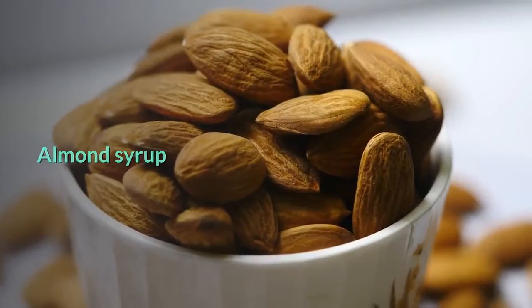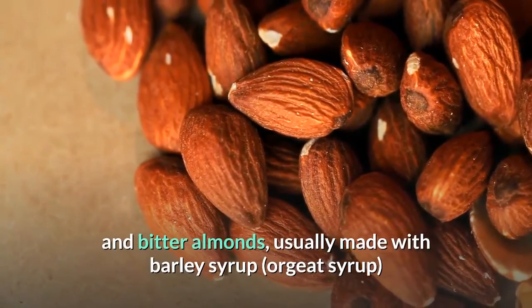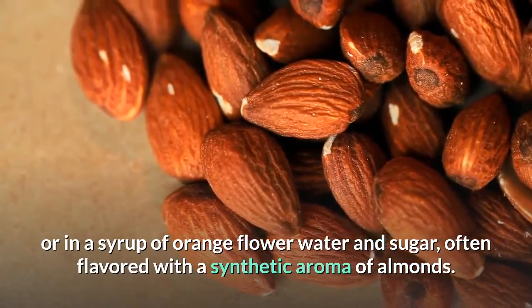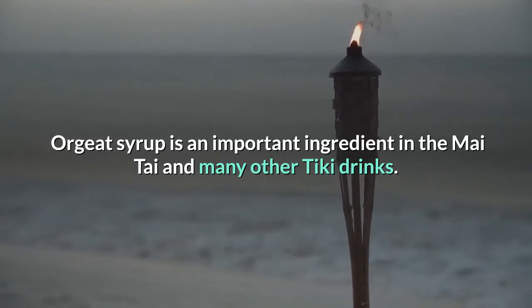Almond syrup. Historically, almond syrup was an emulsion of sweet and bitter almonds, usually made with barley syrup or orgeat syrup, or in a syrup of orange flower water and sugar, often flavored with a synthetic aroma of almonds. Orgeat syrup is an important ingredient in the Mai Tai and many other tiki drinks.